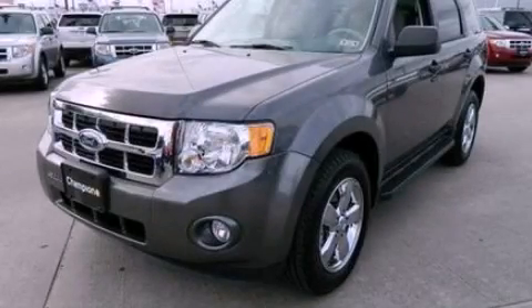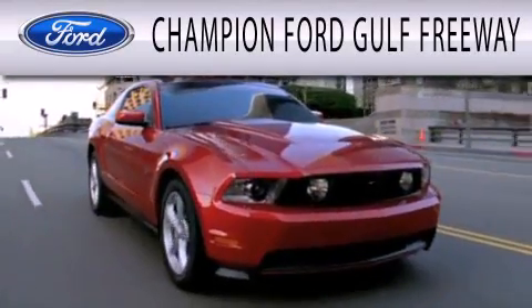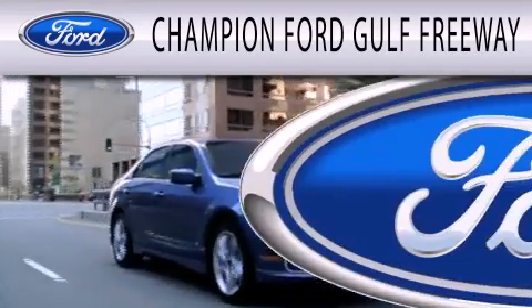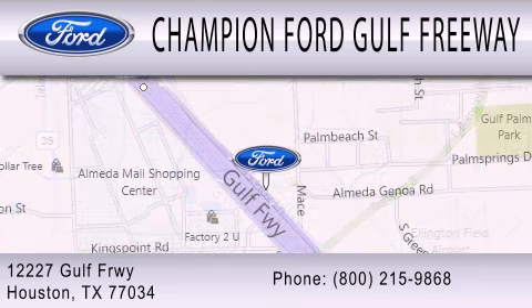We hope you found this video informative — please contact us today. Champion Ford Gulf Freeway is dedicated to doing everything possible to ensure that the experience you have selecting your next vehicle is as pleasant as possible. We are located at 12227 Gulf Freeway in Houston.